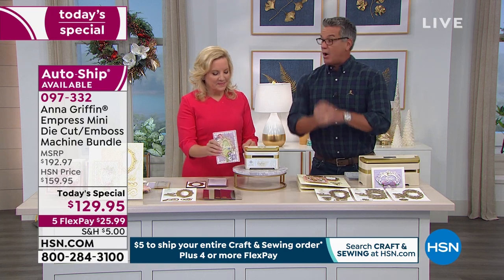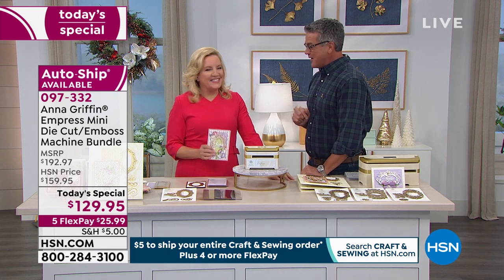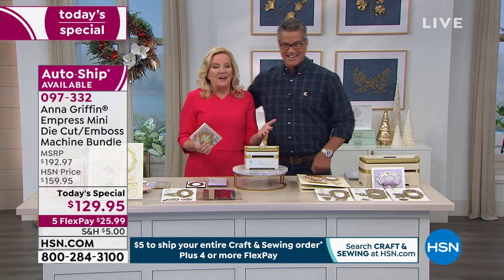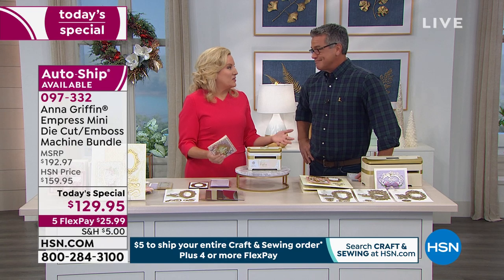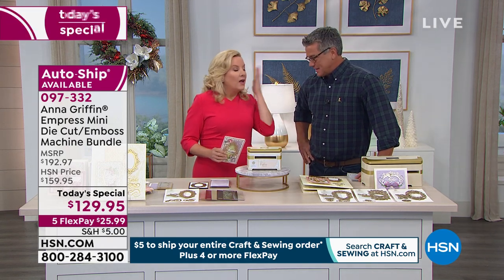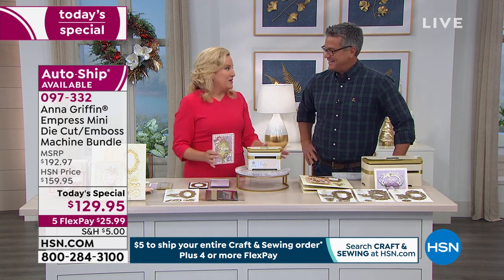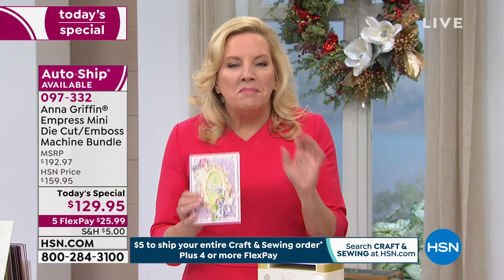Today is the day to shop. I'm great — you see how excited I am? And it's our last 24-hour craft event of the year. These are our last shows. I'm actually on all day, so make sure to watch. It's going to be a long day. This is the debut of the Anna Griffin Empress Mini.